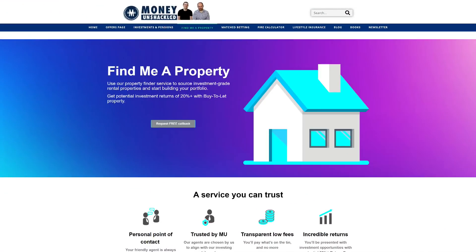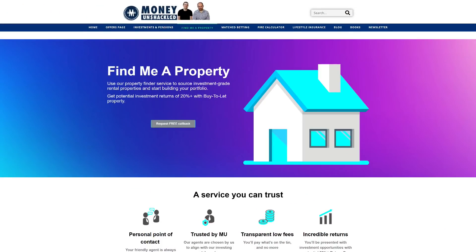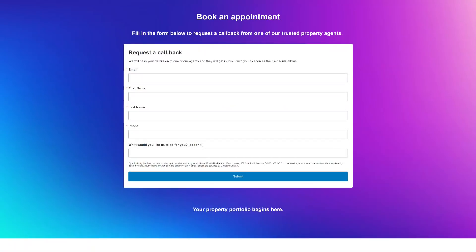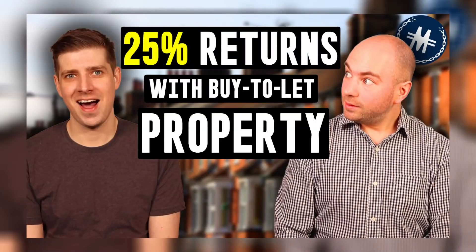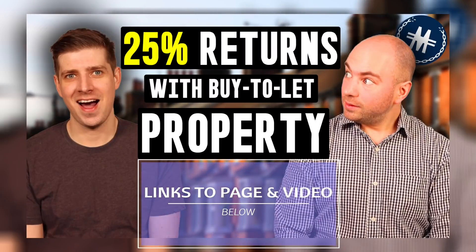Are you wanting to buy a property as a buy-to-let investment but don't know where to start? Check out the Find Me A Property page on MoneyUnshackled.com, our property sourcing service, finding the right property for your investment needs. Investors have the option of having the whole process of sourcing, buying, and renting to tenants run for them, making the entire process as passive as it can get but still producing excellent investment returns of potentially 20% plus.